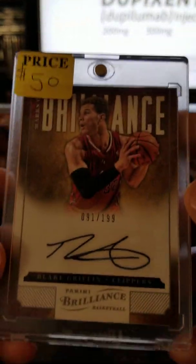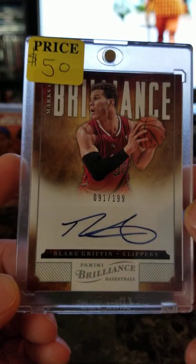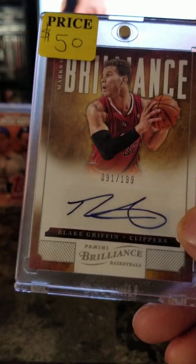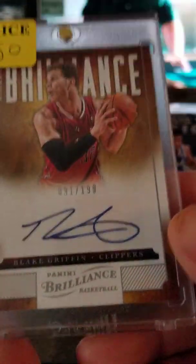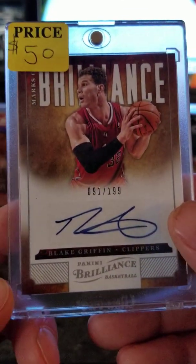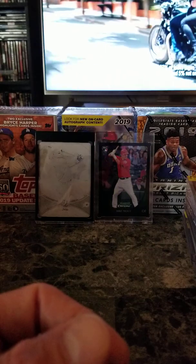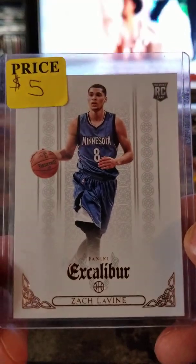Blake Griffin super dunker — dunks over cars — this is an autograph numbered out of 199. That's $50. Zach LaVine Excalibur rookie regular — $5.